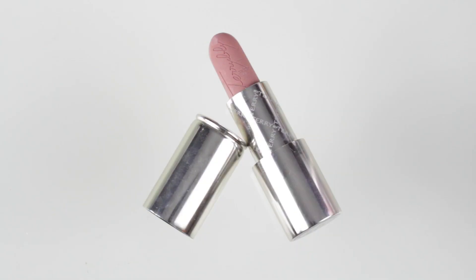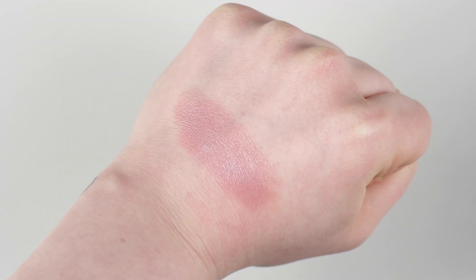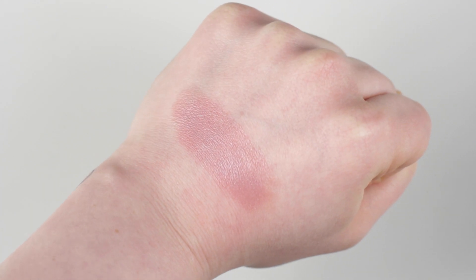My most used lip combination of 2014 hands down had to consist of a By Terry lipstick and a Shiseido lip liner. The By Terry lipstick is one of a kind — this is the Rouge Terribly in shade 100 'Terribly Nude.' It's not your drugstore nude where it's too beige, too rosy, too pale, or too dark — it's my perfect nude, my 'lips but better' lip color. It works very well on my fair skin and it's so worth the splurge. These feel very satiny and lightweight.